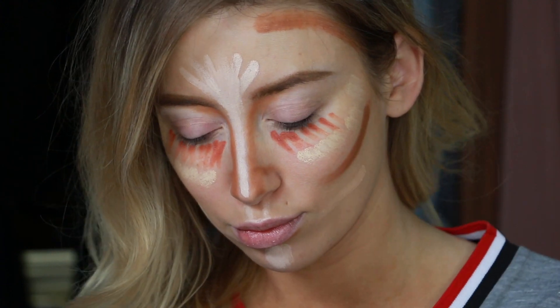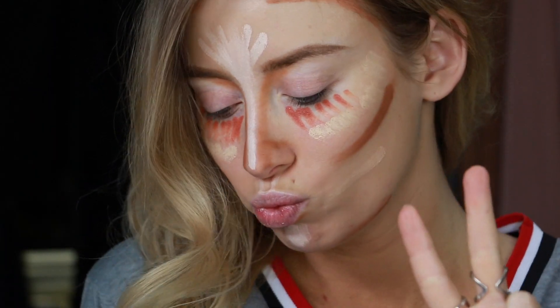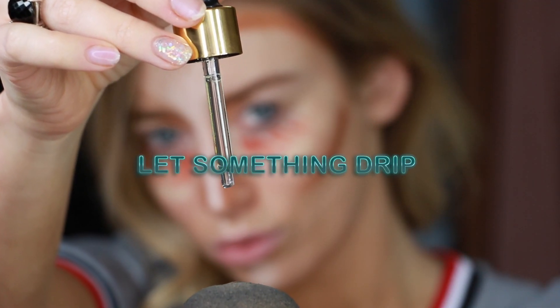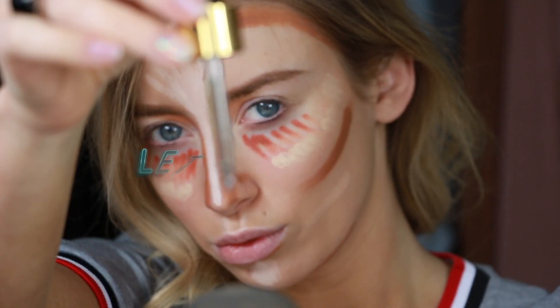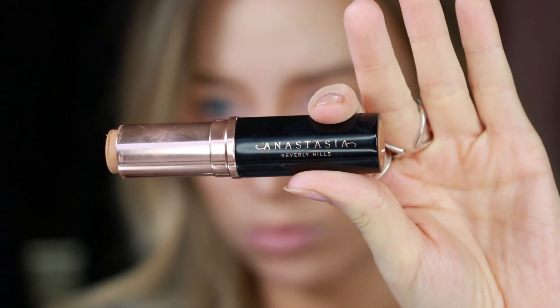I'm posing for a few selfies and then blending it out. I do recommend doing each step individually and blending them out so the products don't dry up on your skin. You will have to do this next step of adding drops to your beauty blender if all of your highlighting and contouring dried up during your photo shoot.